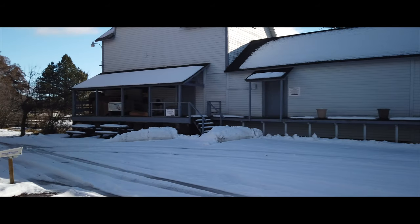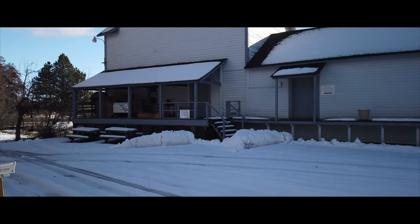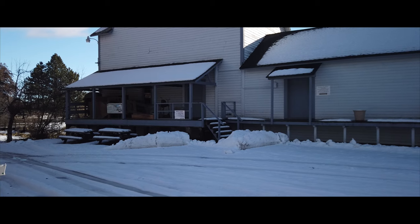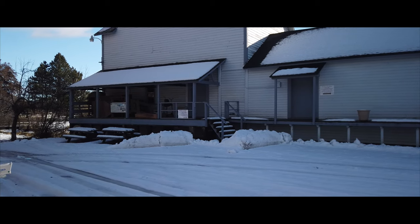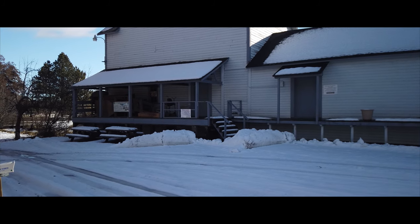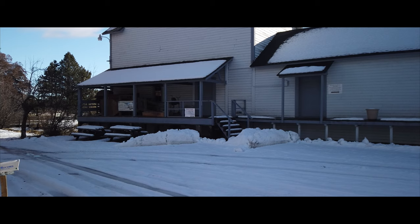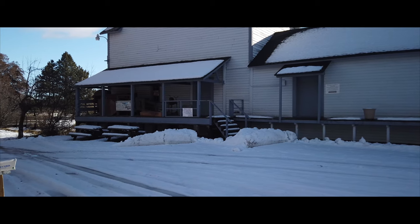Stop number two, which is about a mile and a half farther down the road, is the grist mill that's been here since the late 1800s. It was built in 1880, and it was the cornerstone of this place.